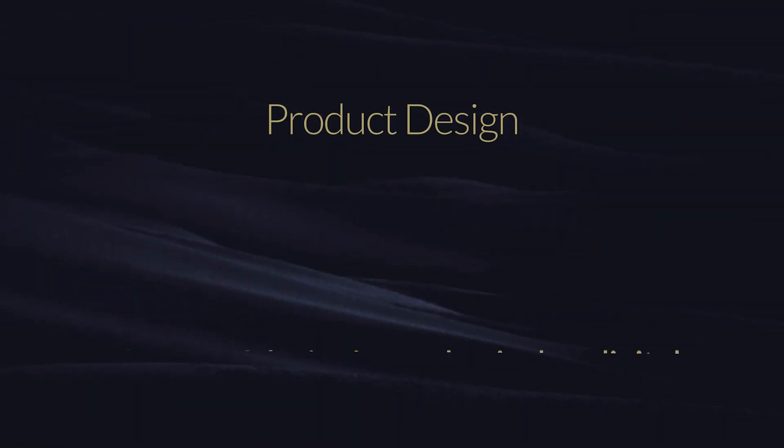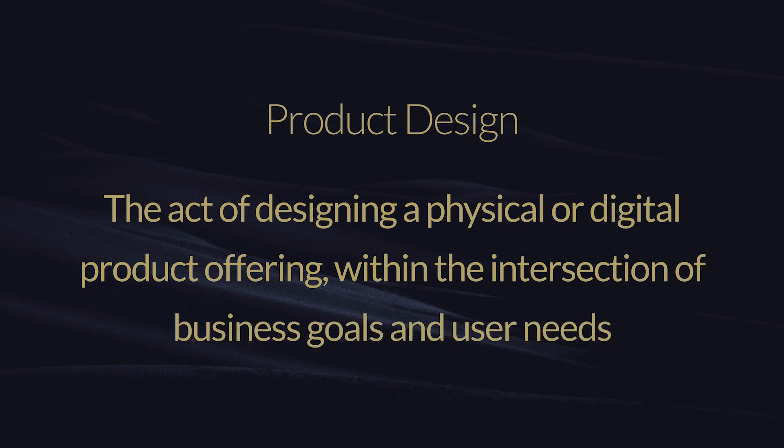Now I'm going to dive into product design. Product design is the act of designing a physical or digital product offering. I want to be clear here — most of what we talk about in Re-lab is digital product design, but physical product design is industrial design. Back in the day people would refer to product design as physical product design, but in this day and age product design is oftentimes referred to digital product design too. Product design is the act of designing, whether physical or digital, a product offering within the intersection of business goals and user needs. Now I'm going to show a diagram so it makes a bit more sense on how these three connect.